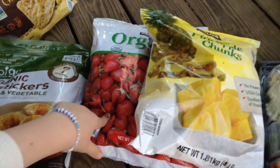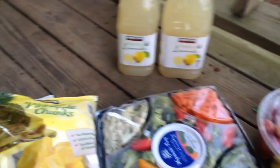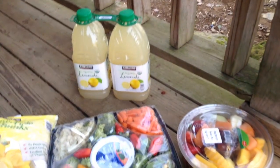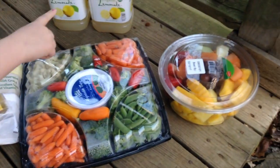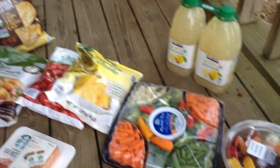And then we have some frozen fruit for our smoothies, and then these are things for the Super Bowl tonight. So we have some lemonade, a veggie tray and fruit tray, and we're going to make our own homemade ranch. And these are all the things — I'll show you again.